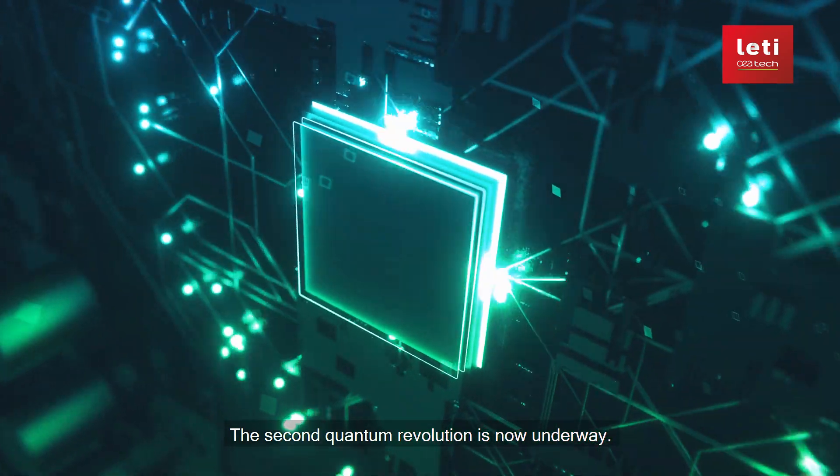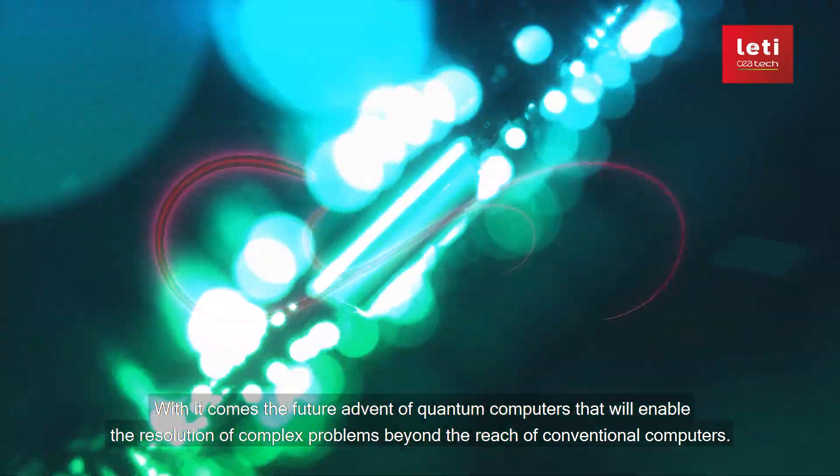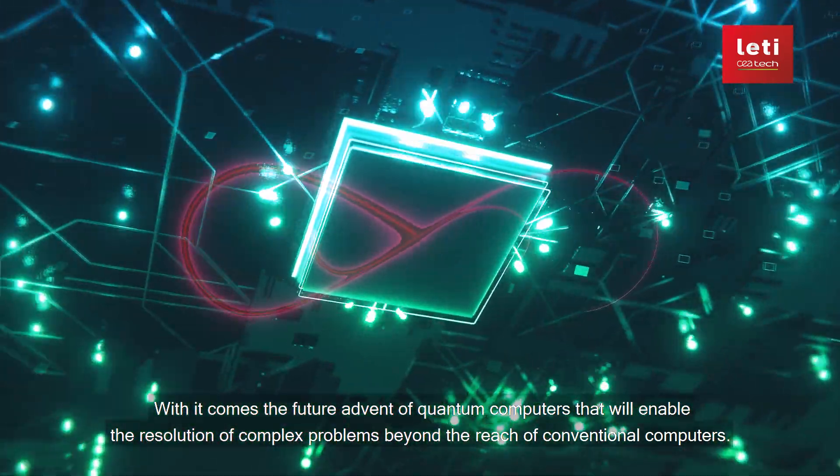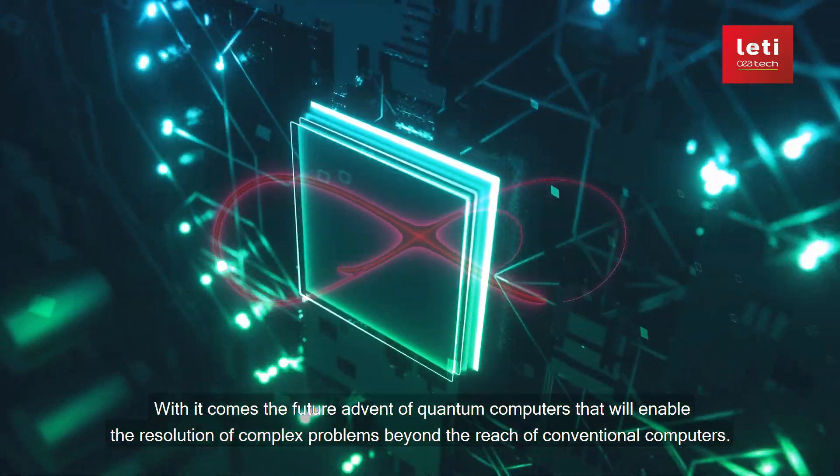The second quantum revolution is now underway. With it comes the future advent of quantum computers that will enable the resolution of complex problems beyond the reach of conventional computers.